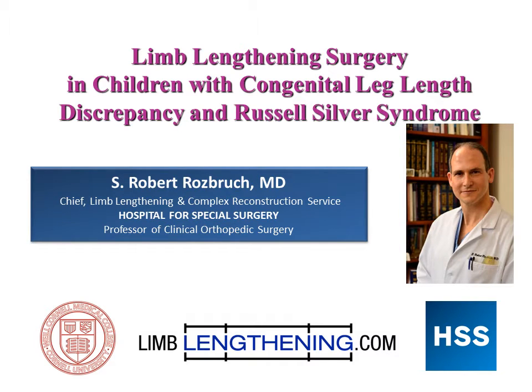Hi, my name is Dr. Rob Rosbrook from the Hospital for Special Surgery. I wanted to talk to you today about limb lengthening surgery in children with congenital leg length discrepancies, and particularly Russell-Silver syndrome. We have a lot of experience doing limb lengthening in kids, and in particular, a relatively rare condition called RSS. We work together with an endocrinologist named Dr. Madeline Harbison, who has world-class experience in the medical treatment of children with RSS.